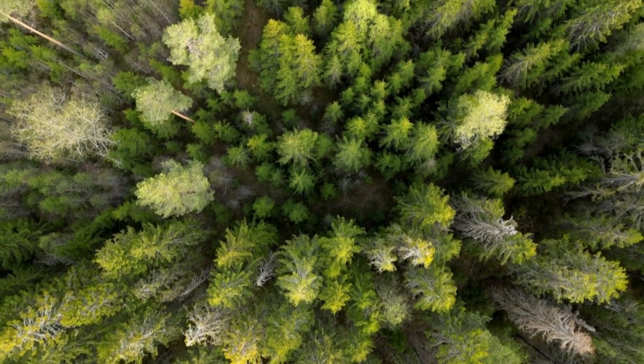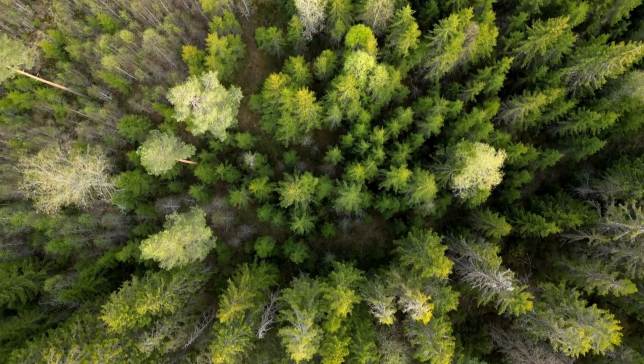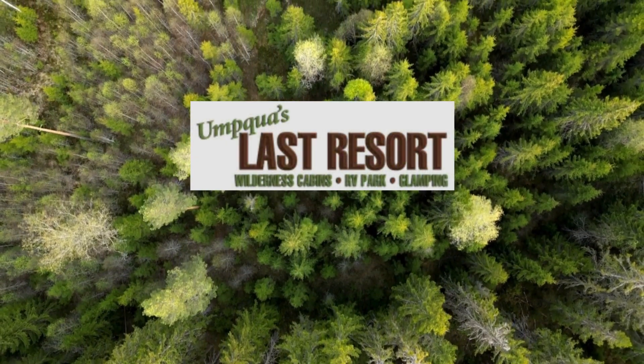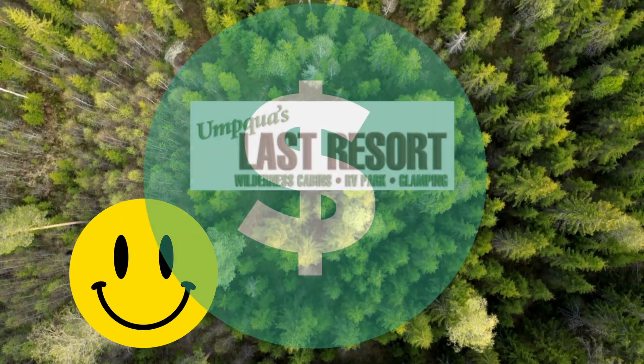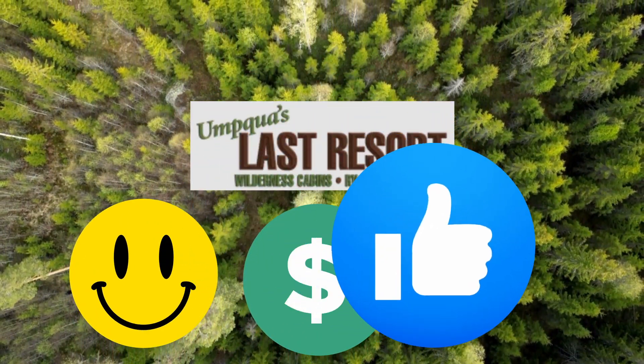If you're looking for an unforgettable camping experience in one of Oregon's most beautiful regions, be sure to check out Umpqua's Last Resort. We had a great time and will definitely come back. It was priced fairly and just a really cool experience.